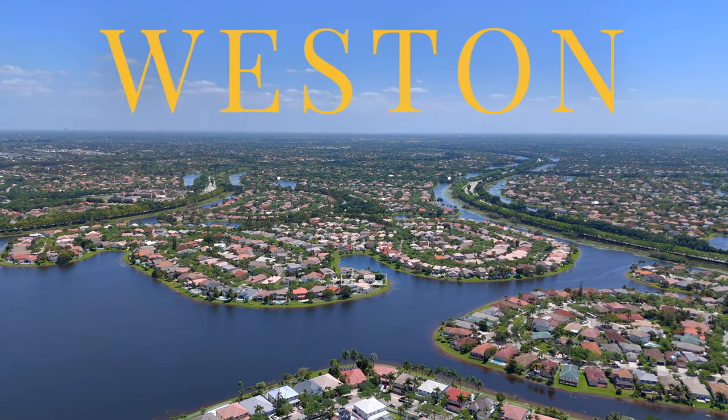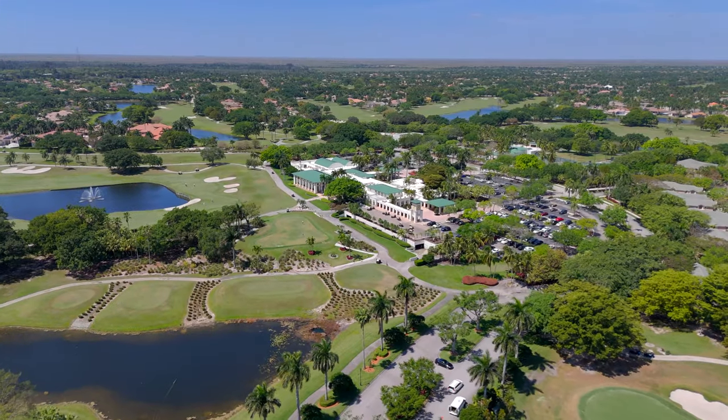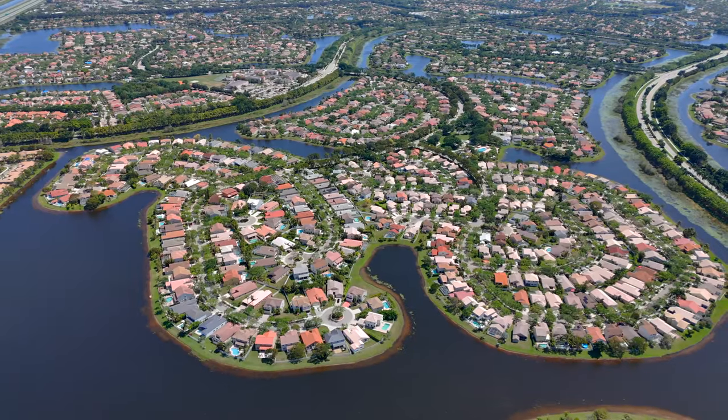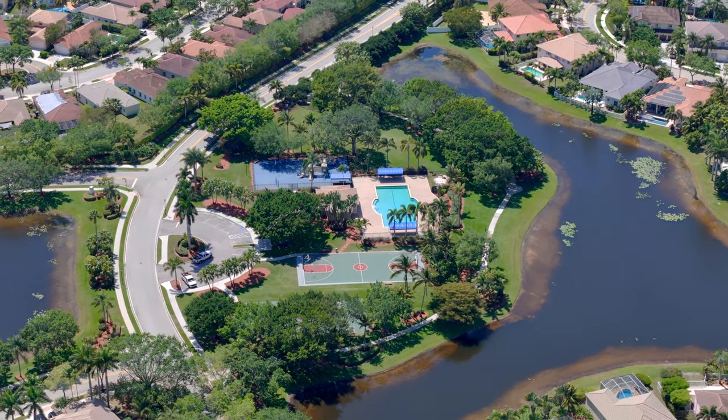Weston is known for its world-class golf courses like the Club at Weston Hills, top-notch wellness and medical facilities like the Cleveland Clinic, and proximity to major cities such as Fort Lauderdale and Miami — all offering the perfect balance of suburban tranquility and urban excitement.